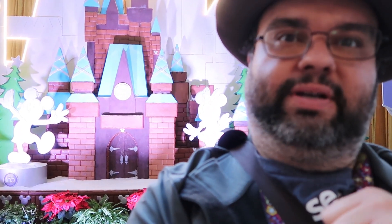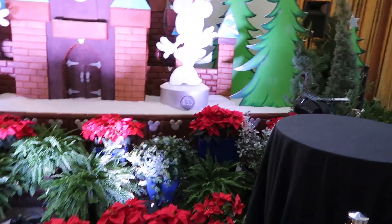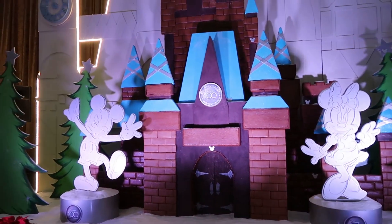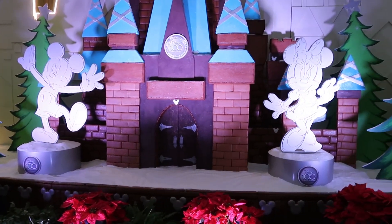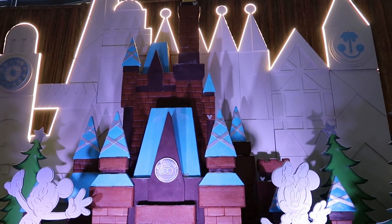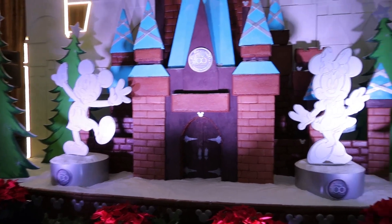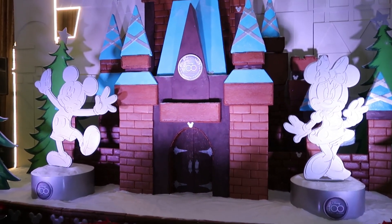Alright, we're at the Contemporary and there's the gingerbread castle. Saw this a couple years ago when filming. I wanted to get back and try to check it out again. There it is, let's get a look at it. It's not as grand as the one at the Grand Floridian gingerbread house, but still pretty cool. I bet that's powdered sugar to represent snow.